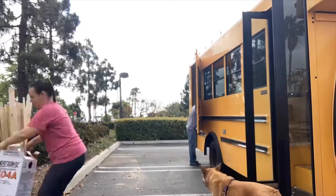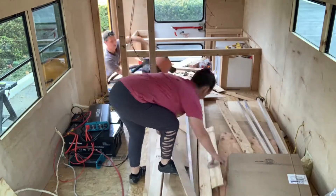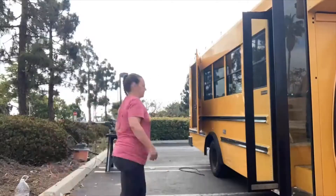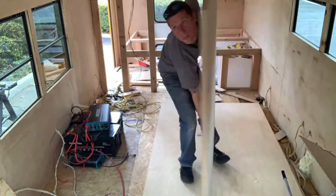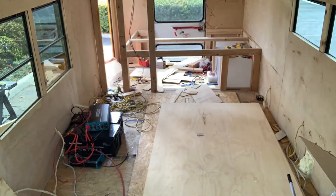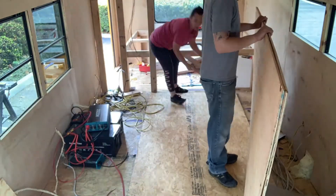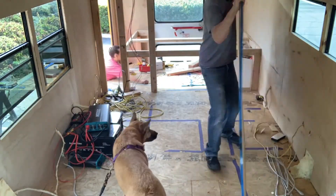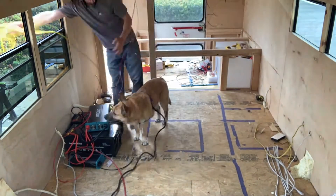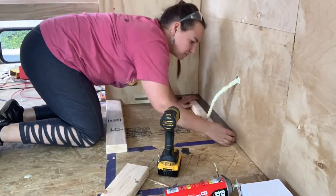Once the walls went up in our tiny home, things started to come together really quickly. But first we wanted to give you an idea of what it looks like every single day when we have to unpack our bus. We have to unload all of the wood and everything from our workspace and get everything set up outside before we can even start building. This has been quite a long and exhausting process every single day, so we're really looking forward to getting rid of some of the big pieces of wood.